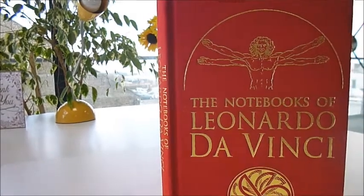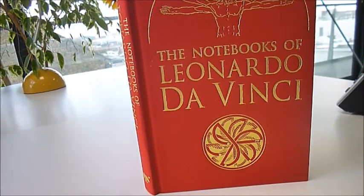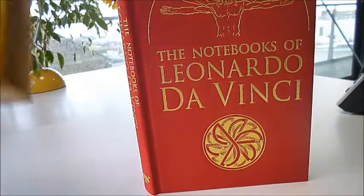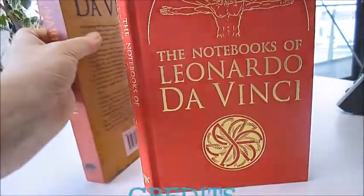Specially reduced for the very first time for bibliophilebooks.com and mail order, down to £12, reduced from £16.99. The Notebooks of Leonardo da Vinci.